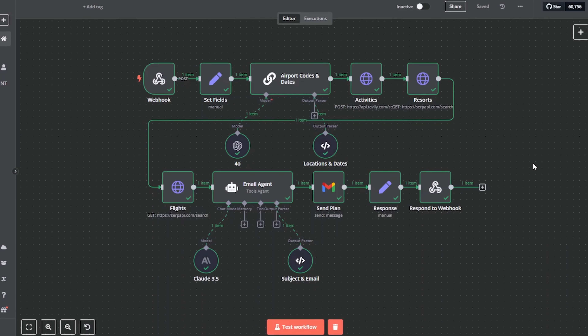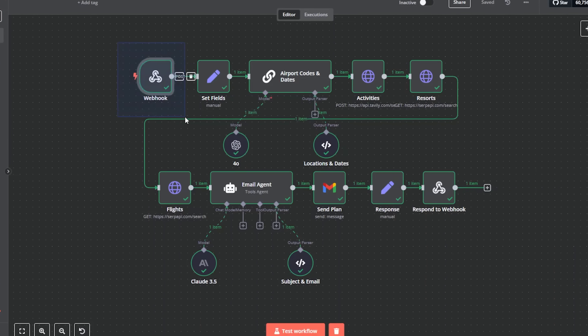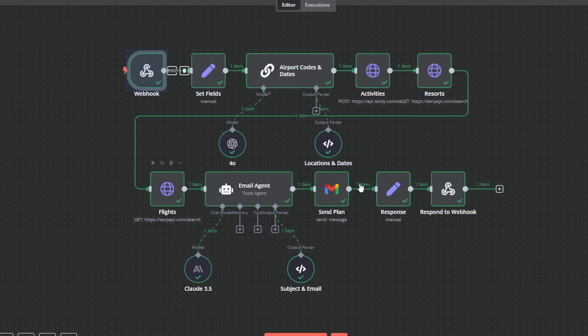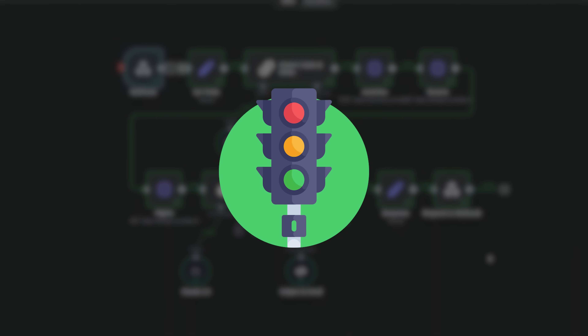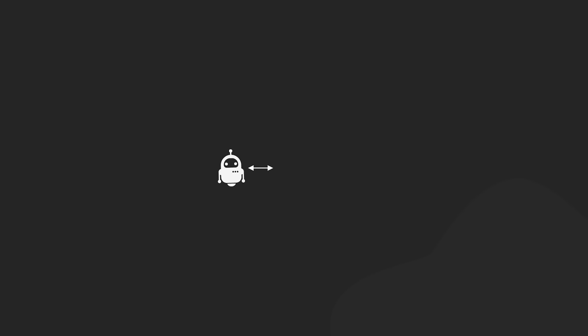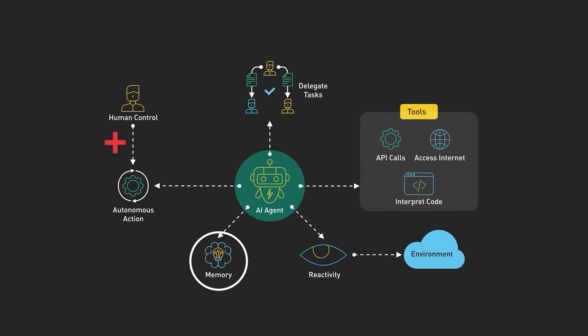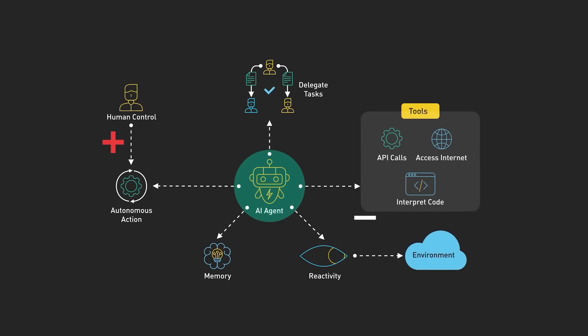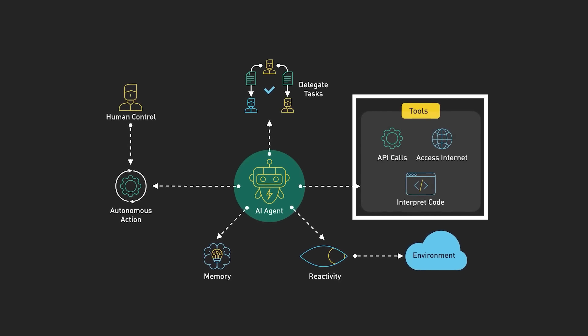For example, an AI travel agent doesn't just suggest vacation spots. It searches flights, compares prices, checks your calendar for conflicts and could even book everything for you once you give the green light. Under the hood, these agents work through a combination of several key components. They have a large language model as their brain, something like Claude or GPT. Then they need memory systems to remember conversations and previous actions. They also have planning modules that help them break down complex tasks into smaller steps and tool-use capabilities that allow them to interact with other software, databases or APIs.